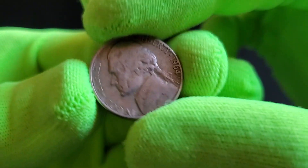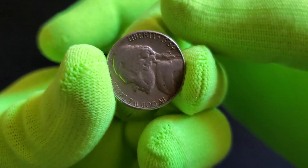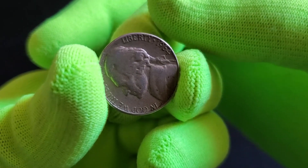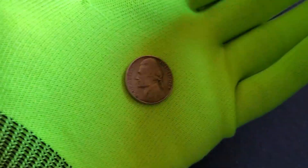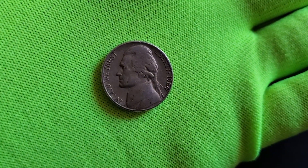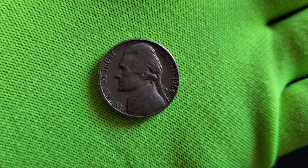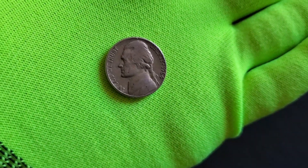Thank you for joining us on this exploration of the 1964 US 5-cent coin. While it may not hold immense individual value in most cases, the allure of coin collecting lies in discovering rare treasures. If you enjoyed this video, please like and subscribe for more captivating insights into the world of numismatics. Share your thoughts or any additional information about these coins in the comments below. Until next time, happy collecting, and may you discover your own numismatic treasures.